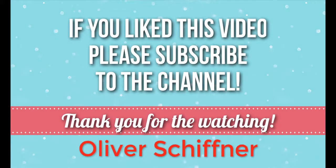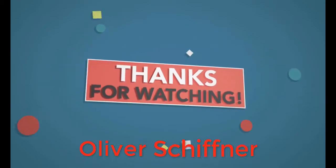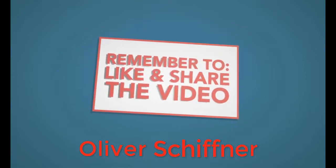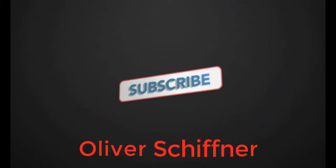Click the link in the description for more reviews. Thanks for watching. We'll see you next time.